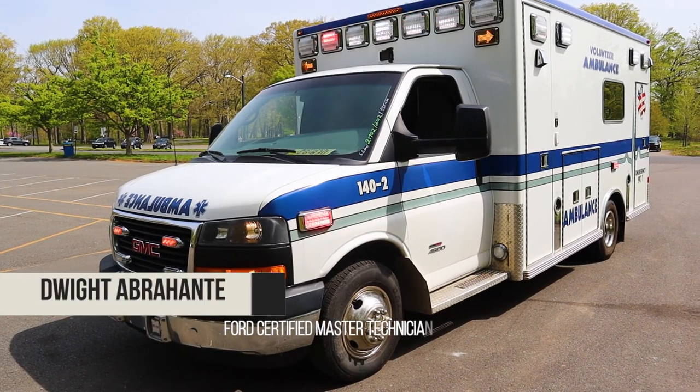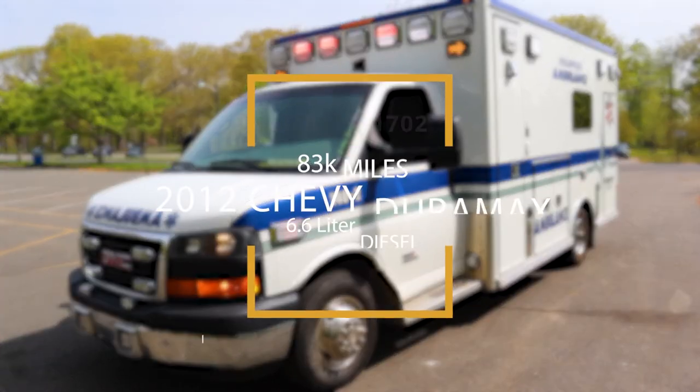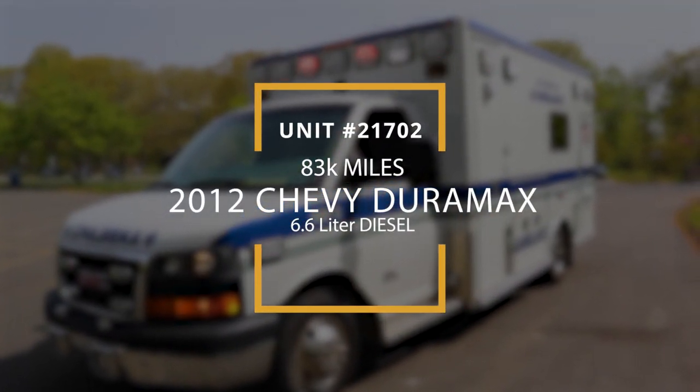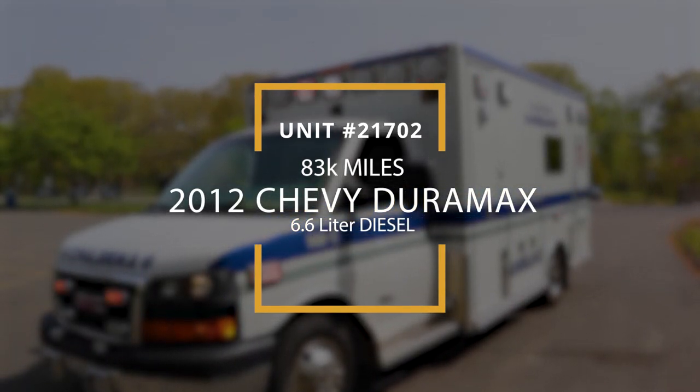Hey everybody, this is Dwight from Ambulance Network. Today's featured unit is a 2012 Chevy Duramax, 6.6 liter diesel, 4,500, 83,000 miles, unit number 21702.